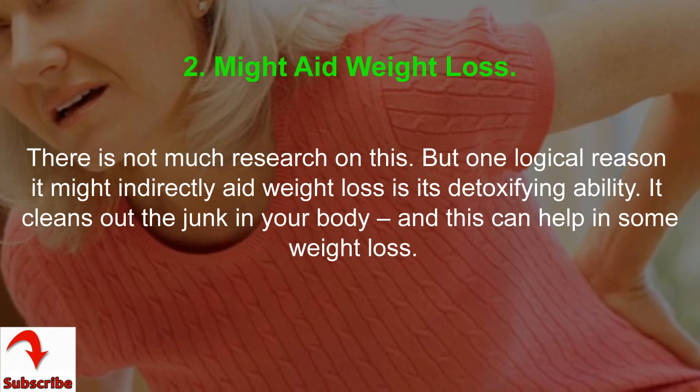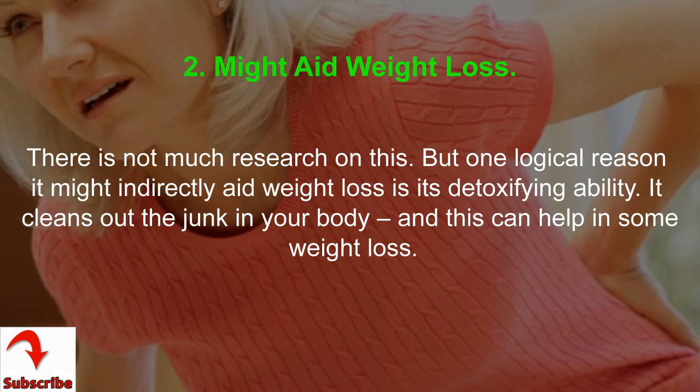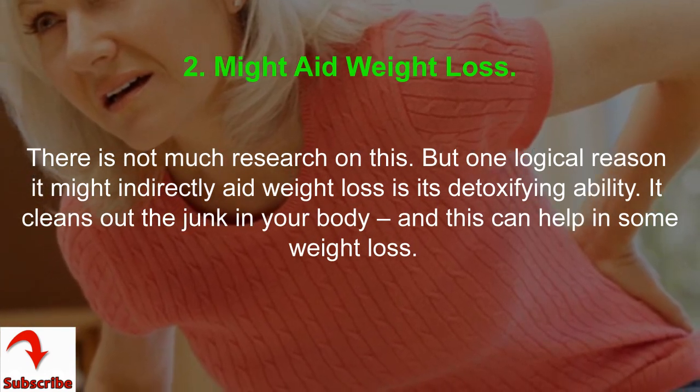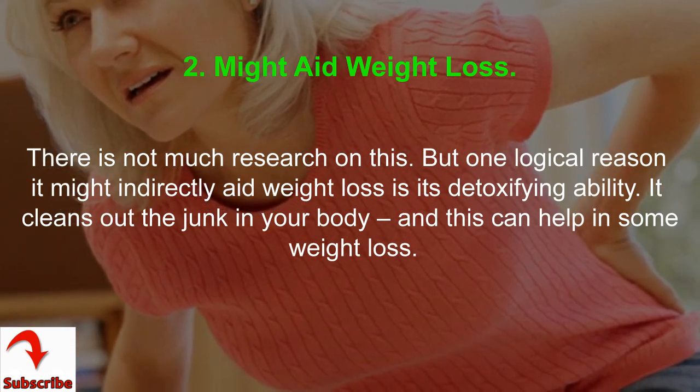2. Might Aid Weight Loss. There is not much research on this, but one logical reason it might indirectly aid weight loss is its detoxifying ability. It cleans out the junk in your body, and this can help with some weight loss.